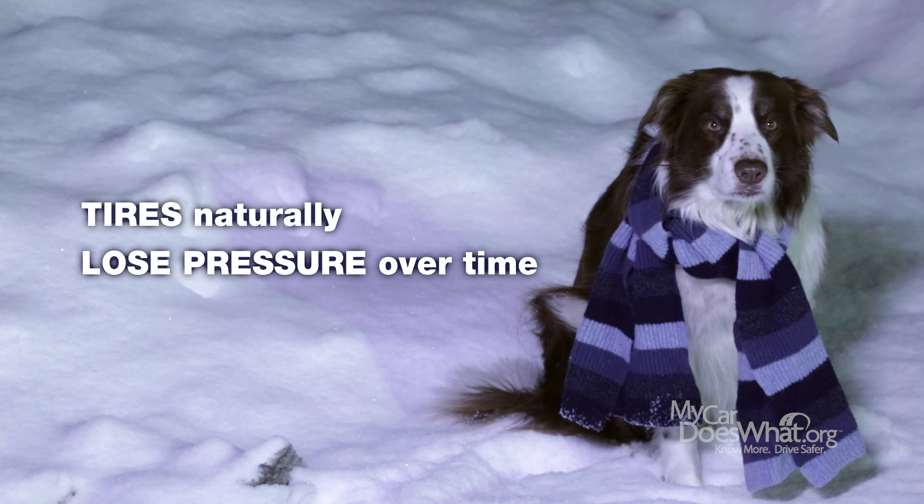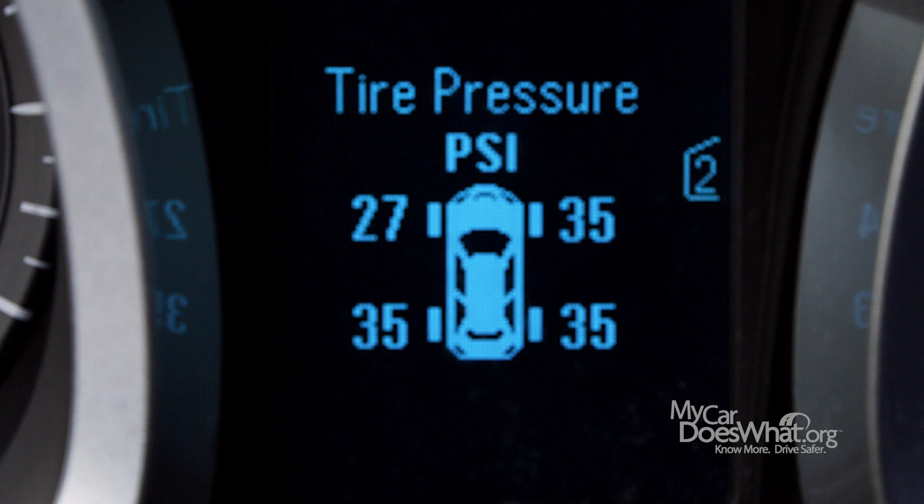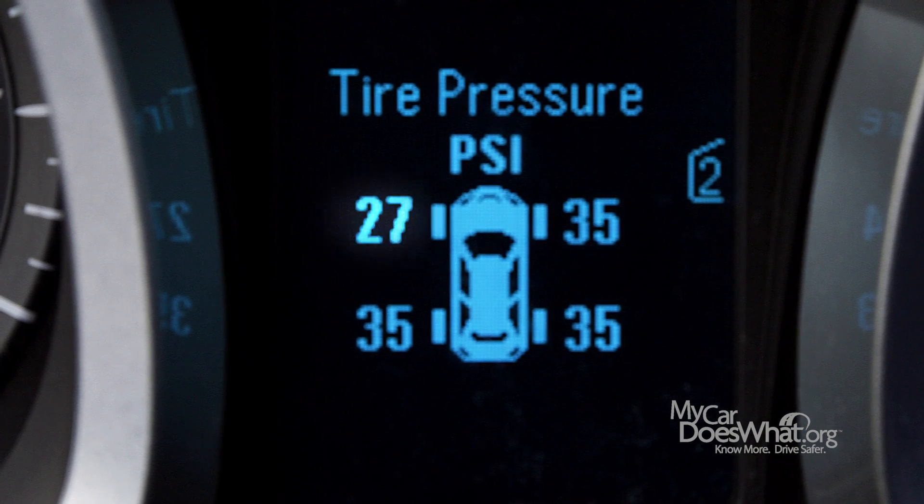Some TPMS versions show each tire and its current inflation. It looks like the left front tire is low.